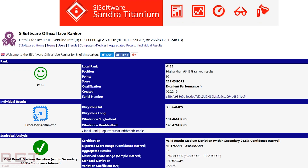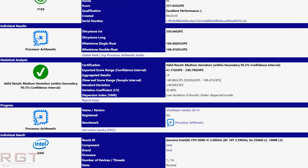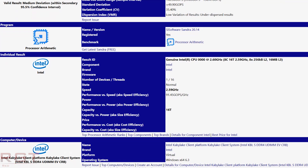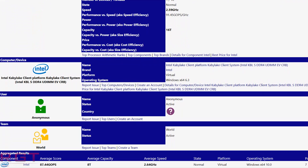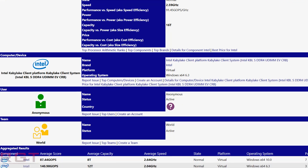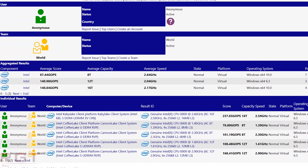This shows a leak of an 8-core, 16-thread engineering sample processor. There are a couple of things to take into consideration. First, the name of the CPU is listed as CPU0000 — obviously not correct, confirming it's an engineering sample. It is also being identified as Kaby Lake, and it's running at a rather low clock speed, which we'll get to in a moment.